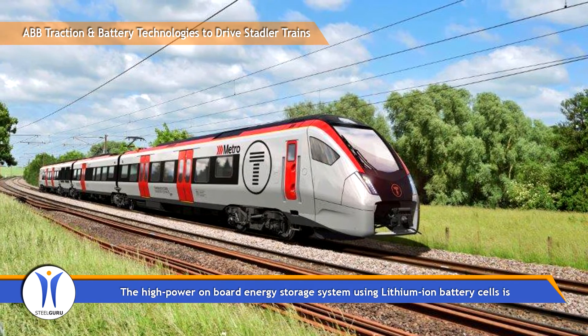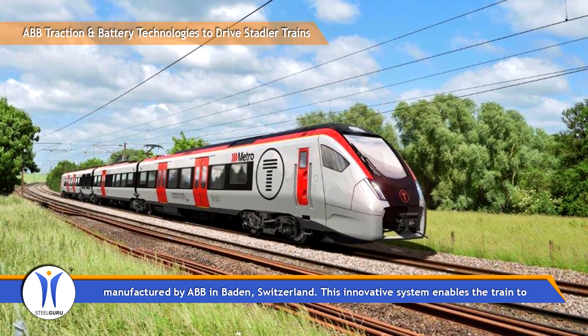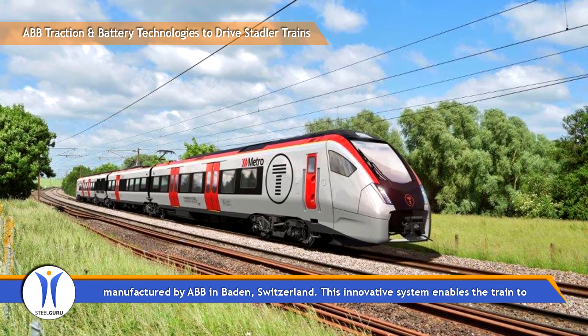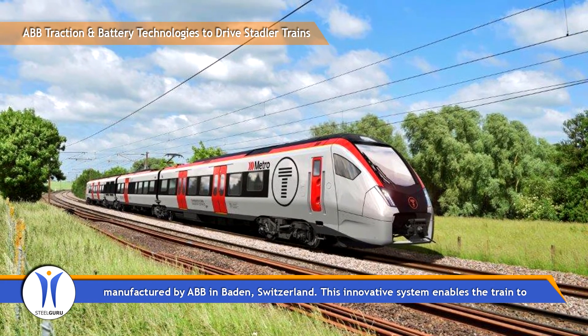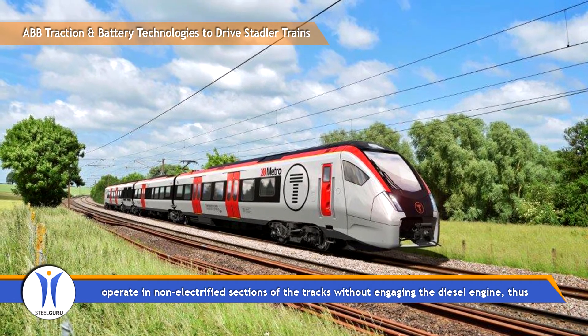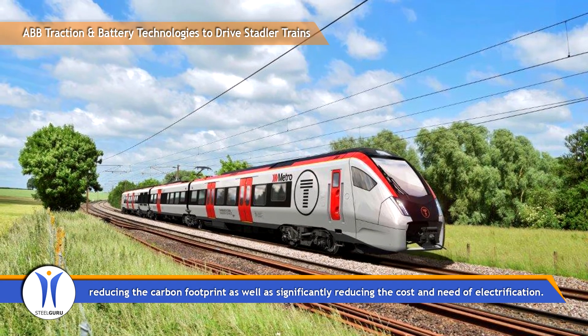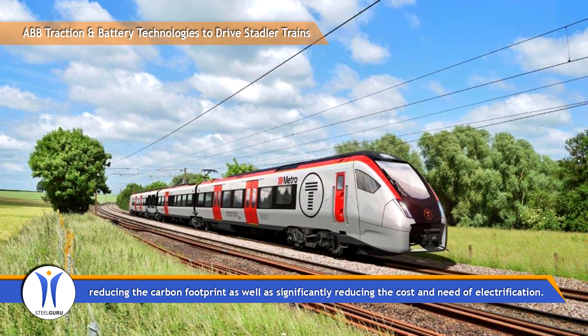The high-power onboard energy storage system using lithium-ion battery cells is manufactured by ABB in Baden, Switzerland. This innovative system enables the train to operate in non-electrified sections of the tracks without engaging the diesel engine, thus reducing the carbon footprint as well as significantly reducing the cost and need of electrification.